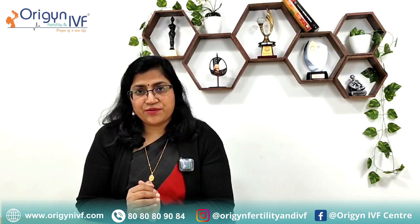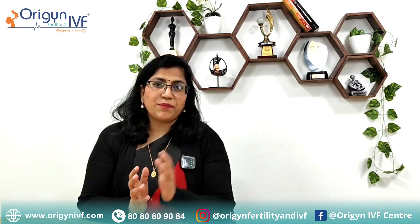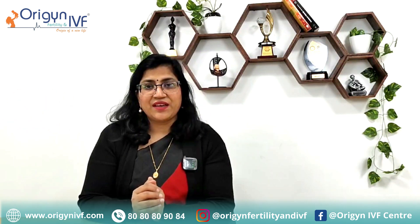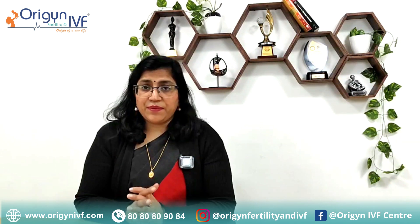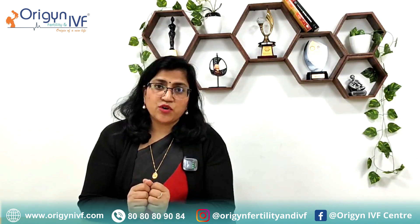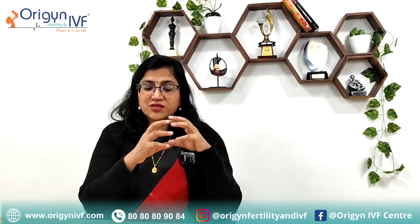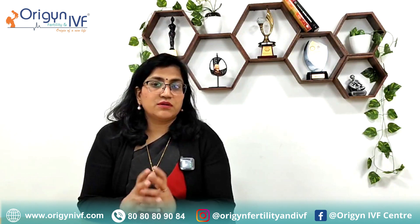A usual history in unicornuate uterus is that abortion happens at successively larger gestations. If your first abortion happened at four months, the second will happen at five months, and the third at six months. Because with each pregnancy, the uterus size is enlarging. Mid-trimester abortions at successive gestations can happen. Many times it may happen that the pregnancy continues normally, but at the time of cesarean we come to know it is a unicornuate uterus, because the baby is not in the normal position. Many times the baby is in breech or transverse position because the space is so limited. During cesarean, we then come to know that this is a unicornuate uterus.